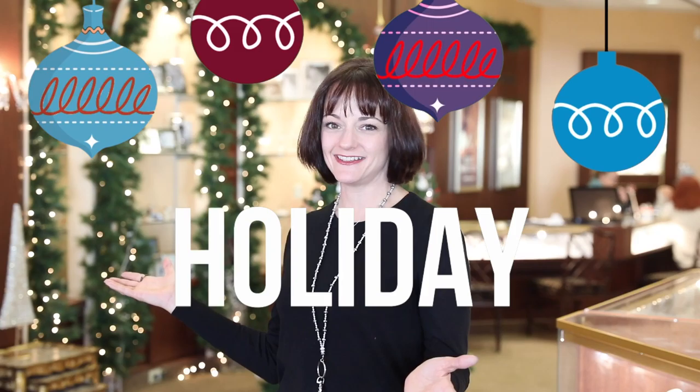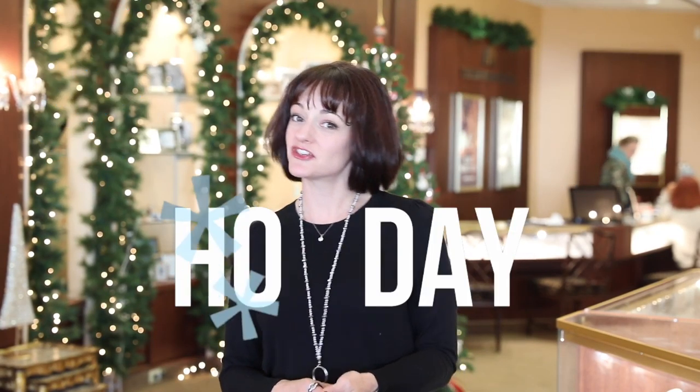Hi, it's Jocelyn at Zimmer Brothers where we're all decked out for the holidays. Here to show you some of our featured collections from this year's holiday gift guide.